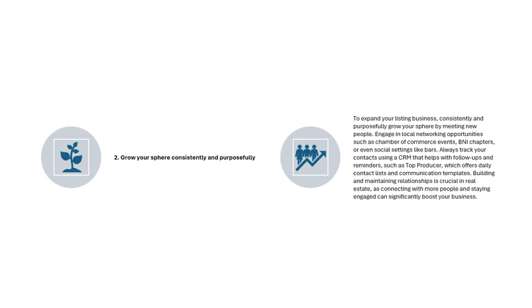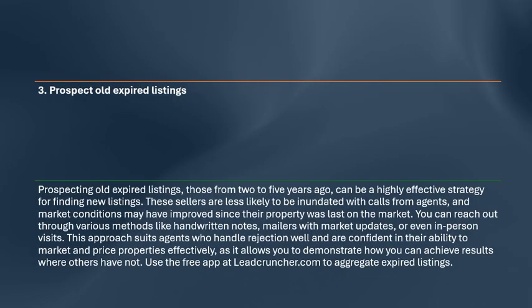Strategy 3: Prospect Old Expired Listings. Prospecting old expired listings — those from 2 to 5 years ago — can be a highly effective strategy. These sellers are less likely to be inundated with calls from agents, and market conditions may have improved since their property was last listed. You can reach out through handwritten notes, mailers with market updates, or in-person visits. This suits agents confident in their ability to market and price properties effectively. Use the free app at leadcruncher.com to aggregate expired listings.